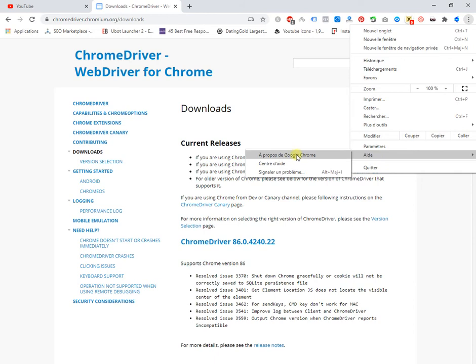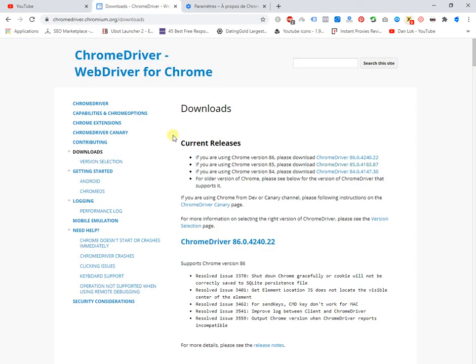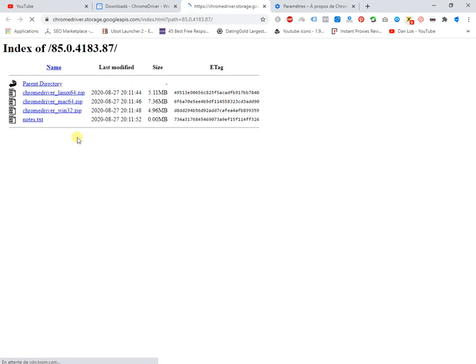You can see which version of Google Chrome you have. I have version 85. Then go to the Chrome Driver page and look for version 85, click on it, and this page will appear. Download the Chrome Driver Win32 file.